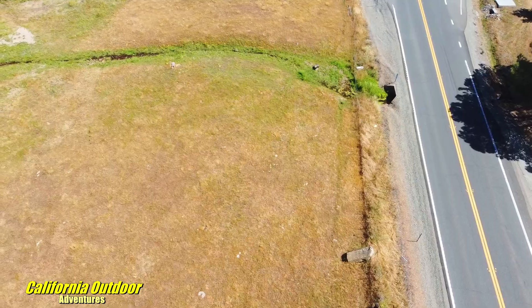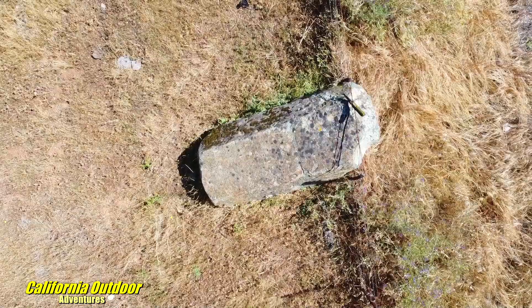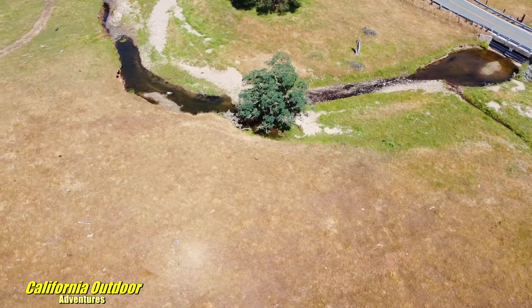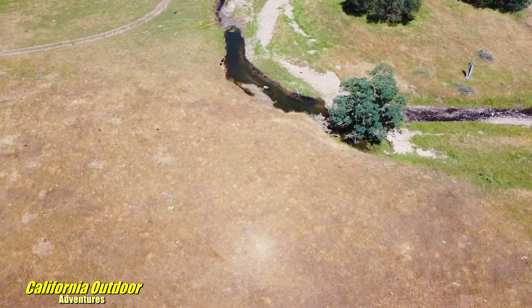We are now back at the junction of Highway 26 and Olive Orchard, looking at a stone that was placed there in the 1960s. This was the site of the former Cloverdale School, which was located here next to the river.